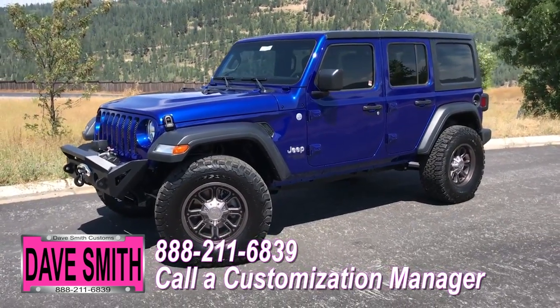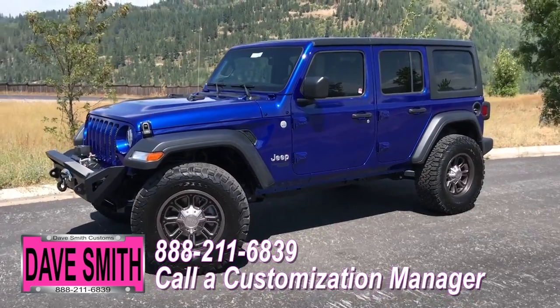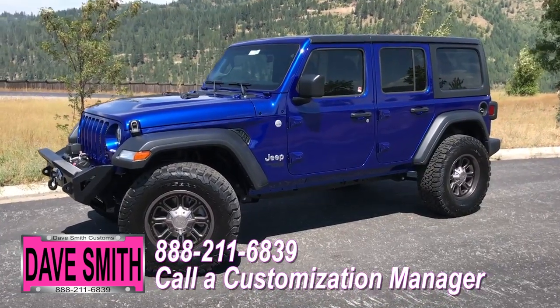No one does custom like Dave Smith Motors. Contact a customization manager today and order your new Jeep.